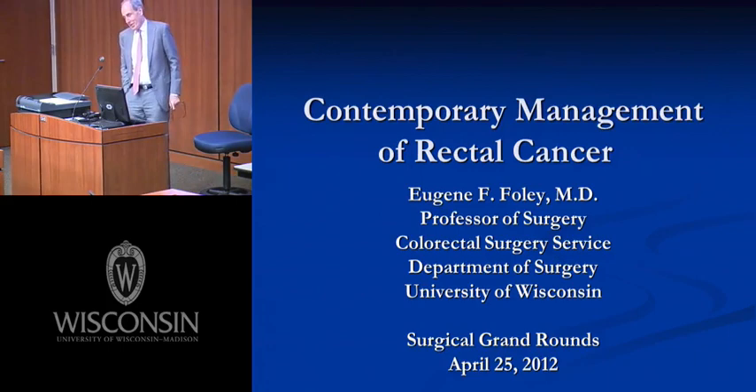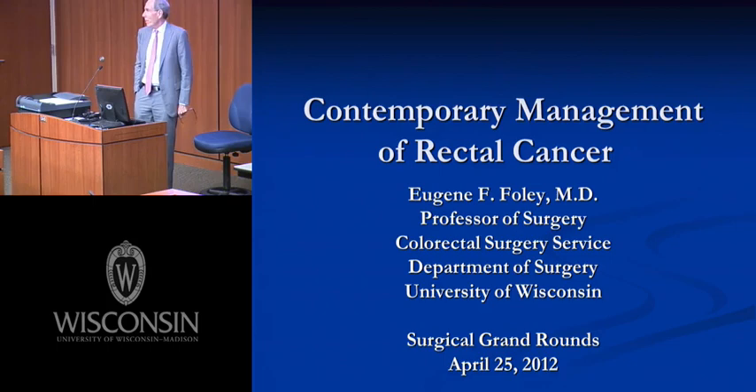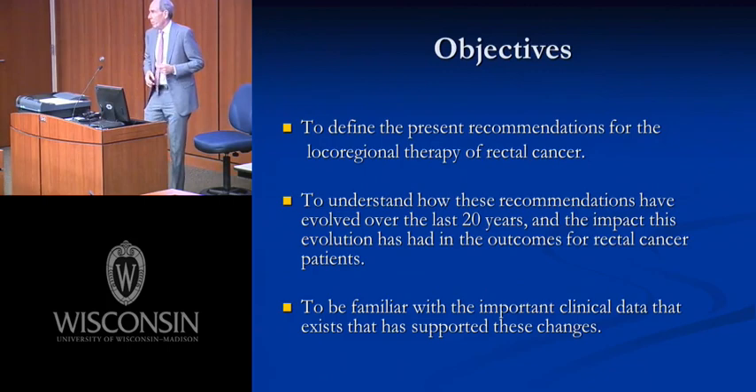Thanks very much, Herb, and it's my pleasure to give Grand Rounds today. What I wanted to talk to you about is a subject that's very important to me and my partners in the section of colorectal surgery, which is the topic of the local regional management of rectal cancer.